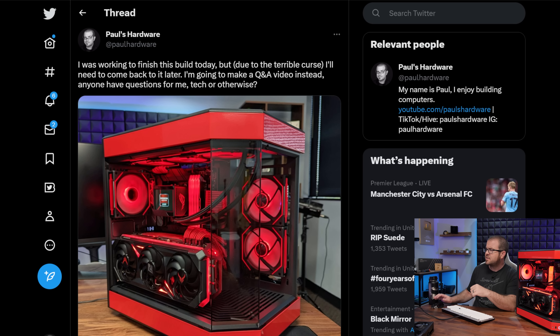A few notes before we get into the probing: there is a Probing Paul playlist if you'd like to go back and reference all of the previous episodes. I typically pull questions from last month's video, but since this is sort of a double-up for April, I posted to Twitter and asked for responses over there.